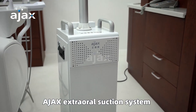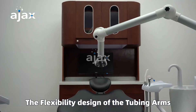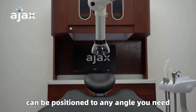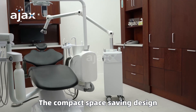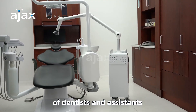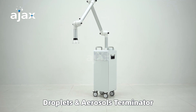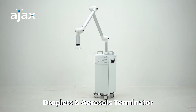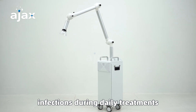The Ajax Extraoral Suction System operates with minimal noise. The flexible design of the tubing arms can be positioned at any angle you need. The compact, space-saving design won't interfere with the operation of dentists and assistants. Ajax Extraoral Dental Suction System — Droplets and Aerosols Terminator — helps dentists remove potential infections during daily treatments.